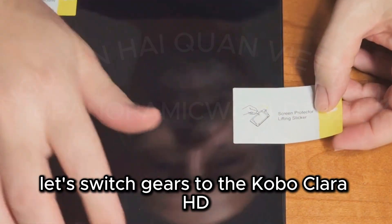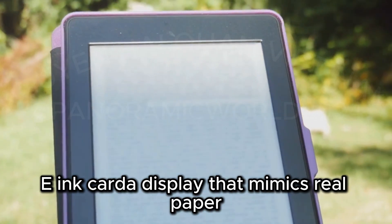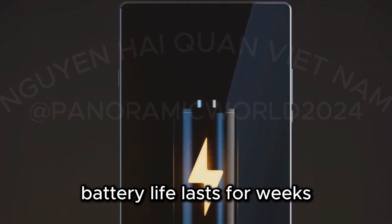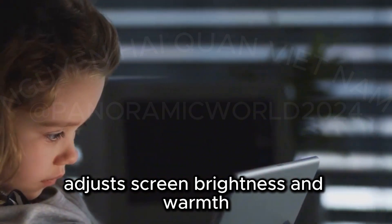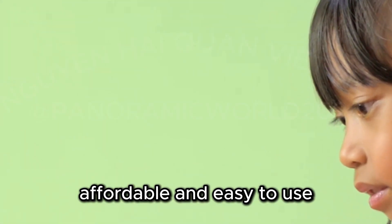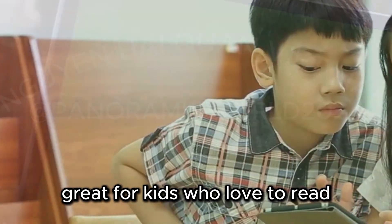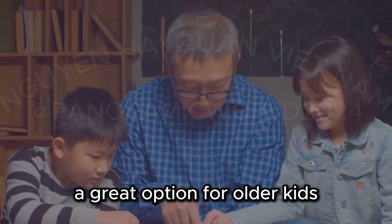Let's switch gears to the Kobo Clara HD, a dedicated e-reader designed for reading. It features a 6-inch e-ink display that mimics real paper — easy on the eyes and glare-free, perfect for outdoor reading. Battery life lasts for weeks, not hours. The built-in ComfortLight Pro adjusts screen brightness and warmth, reducing eye strain and promoting better sleep. Not for games or videos, but excellent for encouraging reading — a refreshing change from constant screen stimulation, great for kids who love to read.